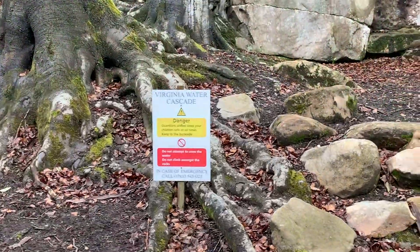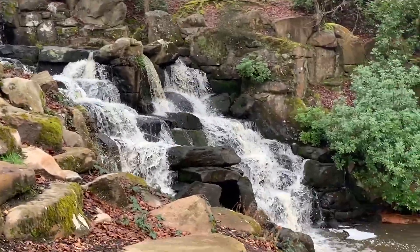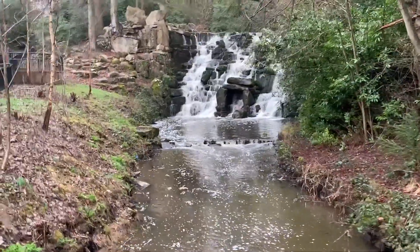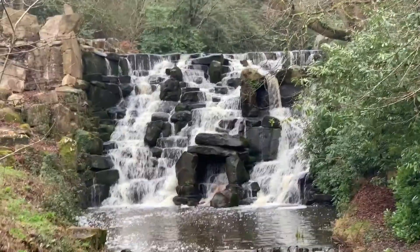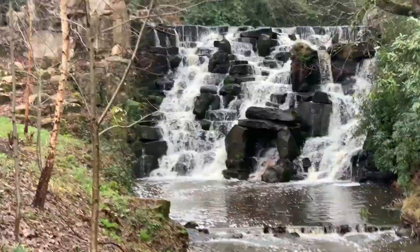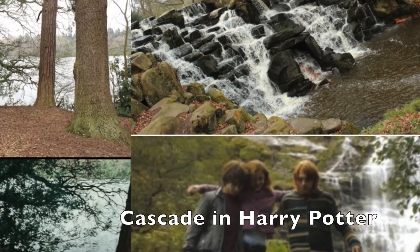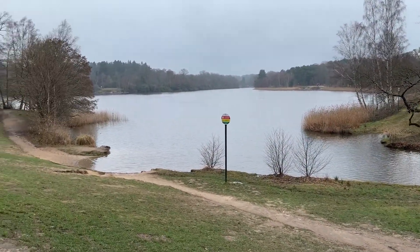Virginia Water Cascade — which are really beautiful. And there we go. As we come round from the Cascade we've got more beautiful views of the lake.